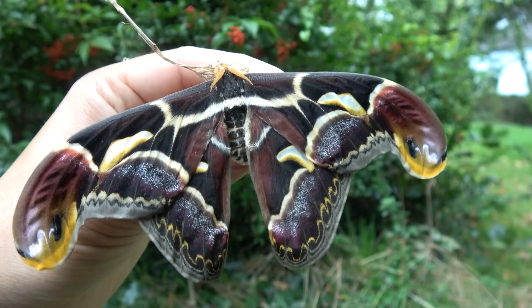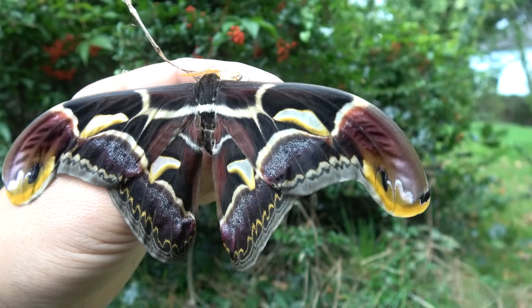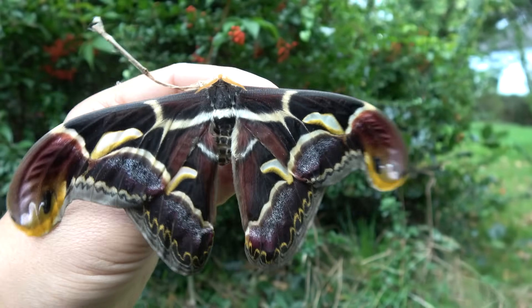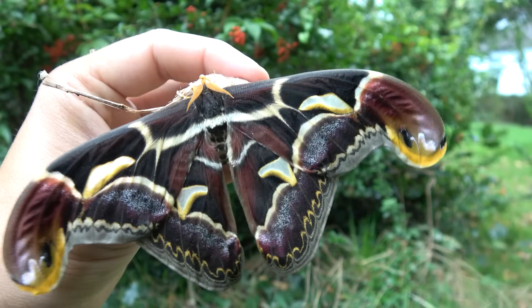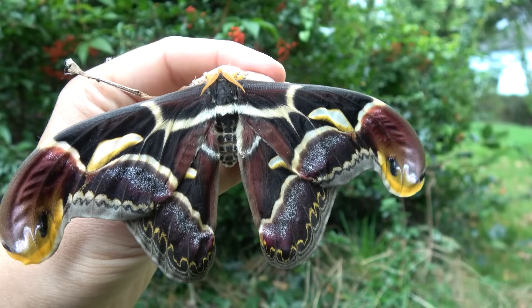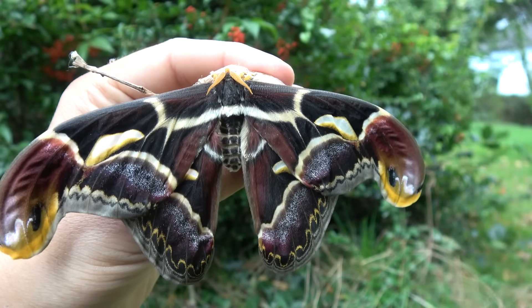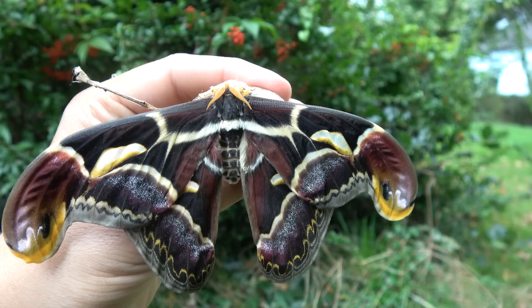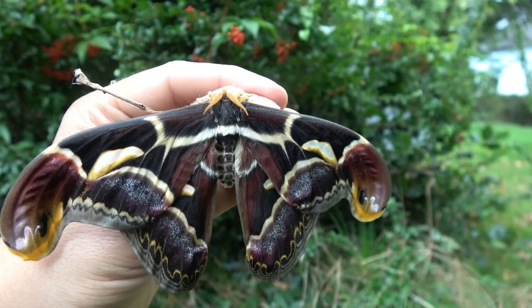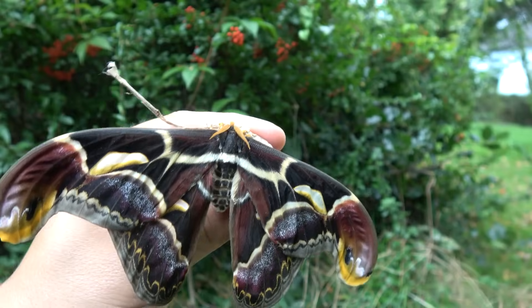The difference between this species and Archeoattacus Eduardzi is the fact that Eduardzi is purely Himalayan. And Malayanus, the one you're looking at right now, is not. Currently you're looking at Archeoattacus Malayanus, which is found in China and the Yunnan region, in Myanmar, Thailand, Cambodia, Northern Vietnam, Southern Laos, Malaysia and some of the surrounding countries.